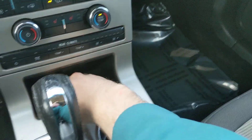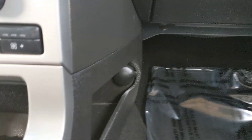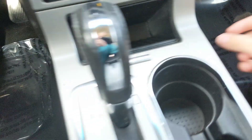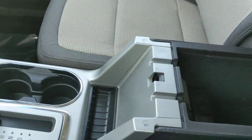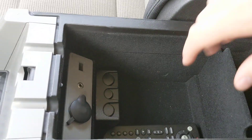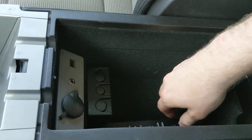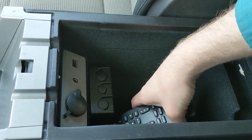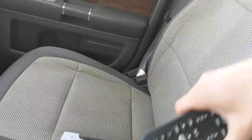Down to the shifter, you have a small compartment for whatever. Over here you have a 12-volt power outlet, two cup holders, and another little compartment. Your center compartment holds a 12-volt power outlet and your auxiliary hookup, a little money storage, and your remote for the screen.